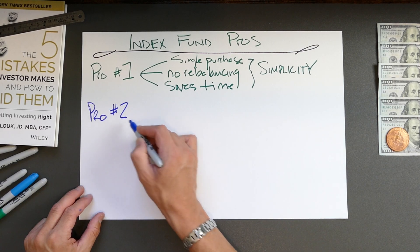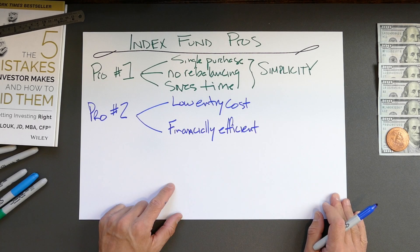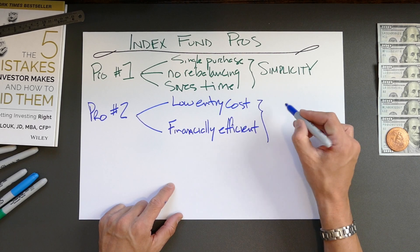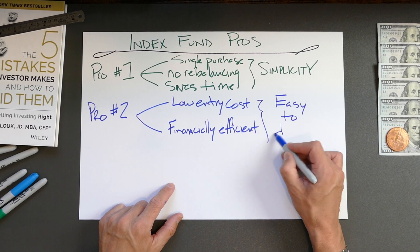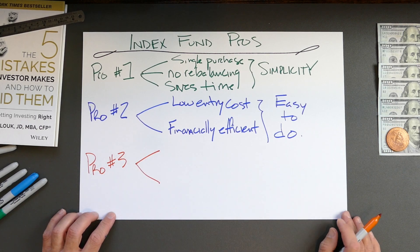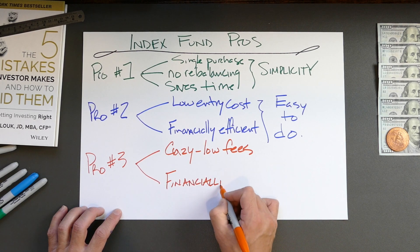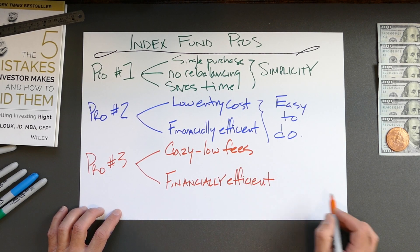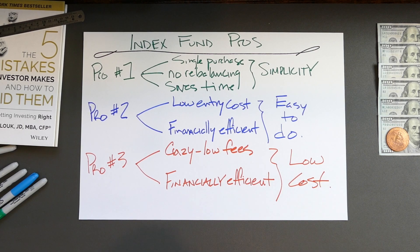There are index funds that require only a few hundred dollars for their initial purchase. They take only a few clicks to buy after you open a brokerage account, making them easy to get started with — that's their second pro. Index funds also typically have the lowest fees in the investing world, meaning the maximum amount of money possible stays invested and keeps compounding. Therefore, the third pro of index fund investing is being low cost.